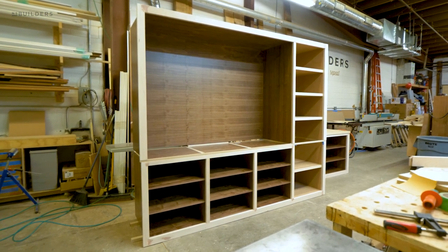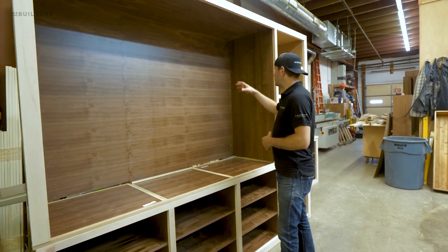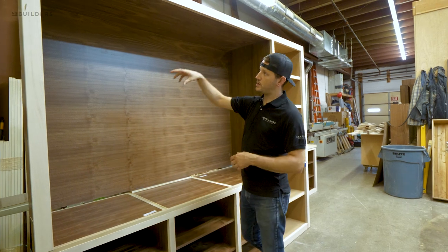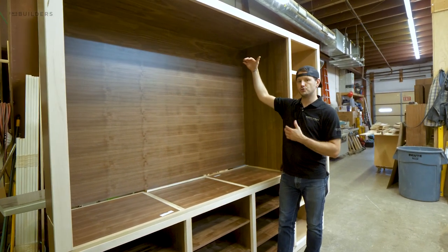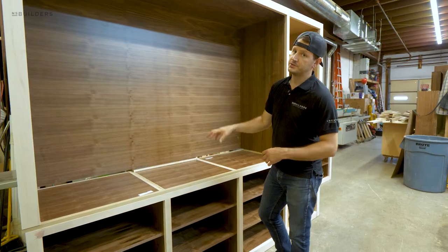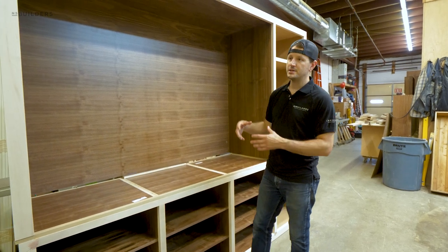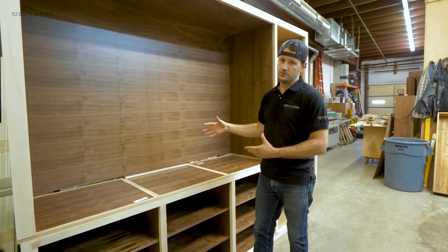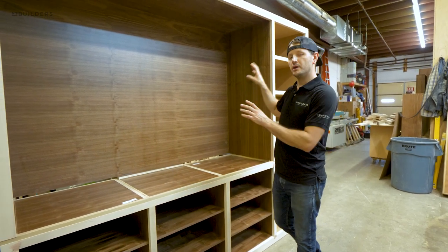This large open space is going to be for hanging your clothes, so we'll end up putting a closet rod going across here and a shelf on top. Because this is so wide, we weren't able to make the back in one solid piece, so we went ahead and hid the seam behind the shelf. That way you'll never actually see that seam once everything is together and installed. Because this unit is so large, it has to break down into multiple pieces to get it into the unit.